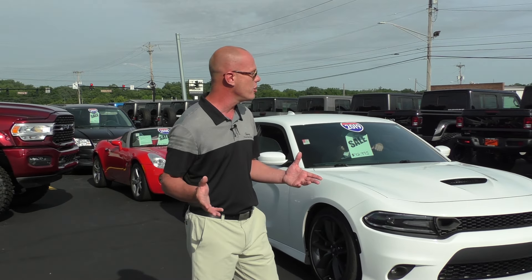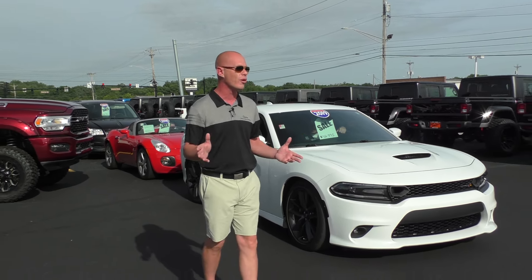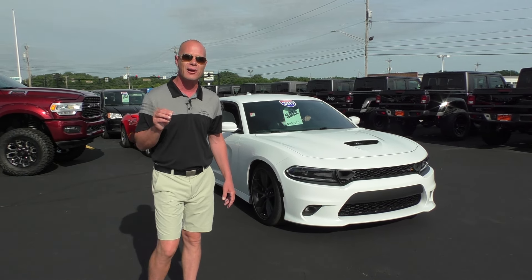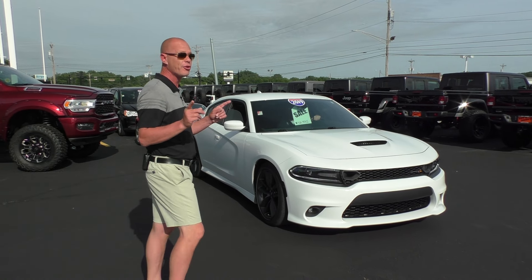Good morning Miami Valley and welcome back to a special edition of Jim's Top 10. Justin Smith live here every Friday at Paul Sherry Chrysler Dodge Jeep. Going to show you amazing 10 deals. We had a great week — we sold a lot of cars, we got some really cool trade-ins. And for all you fathers out there, we hope you have a great weekend. We're going to have great weather.